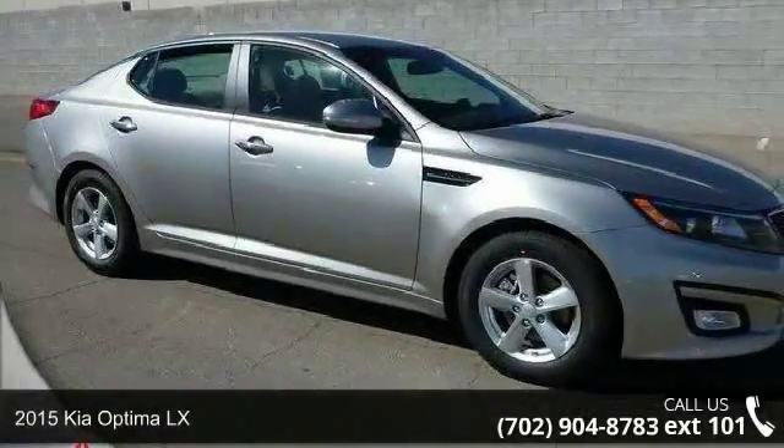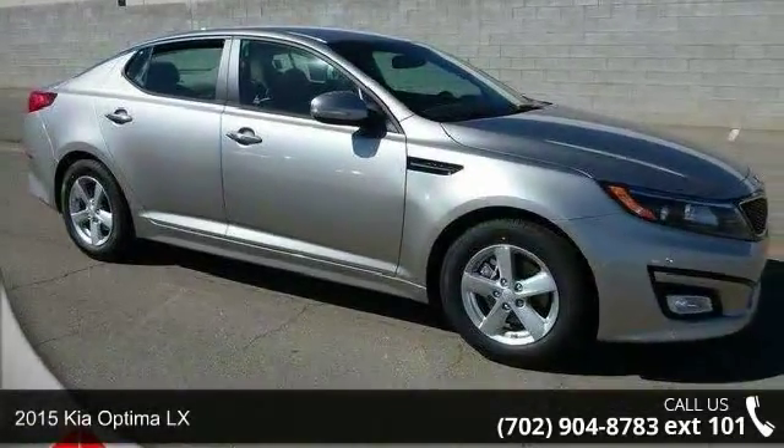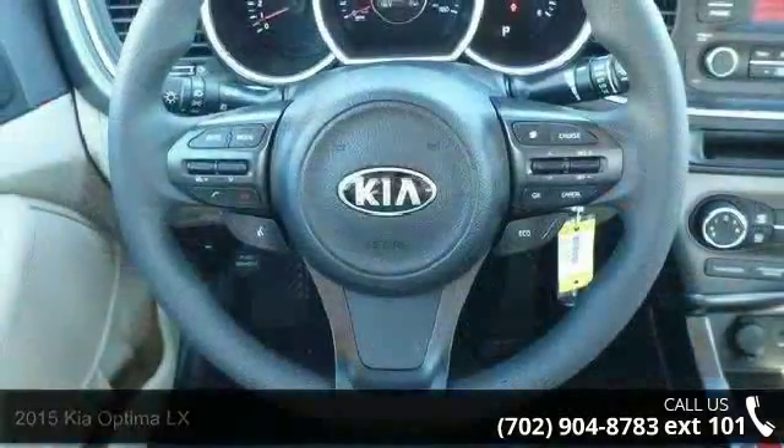Presenting the 2015 Kia Optima LX. If you are looking for a first-rate auto, this one could be yours today.